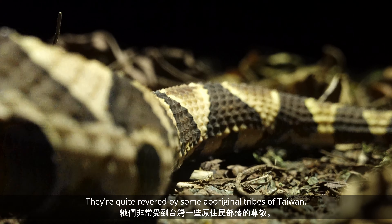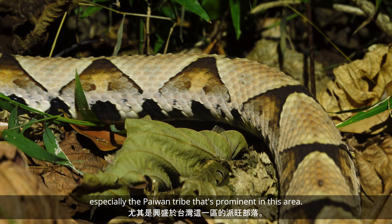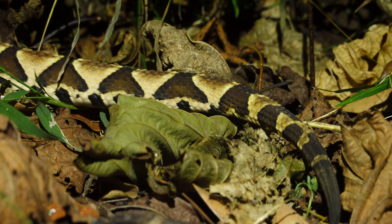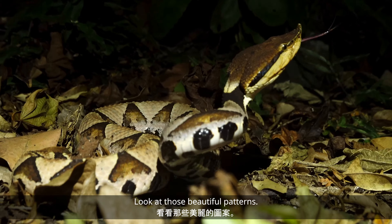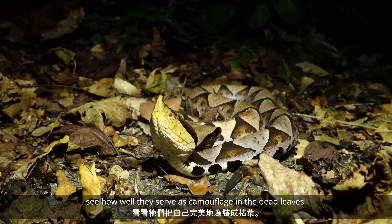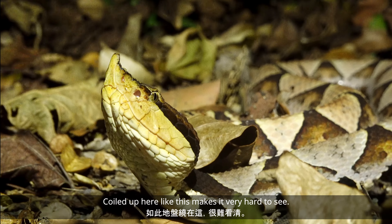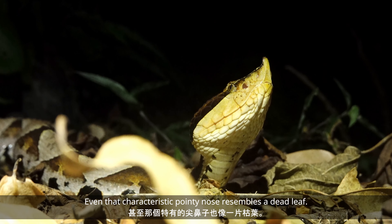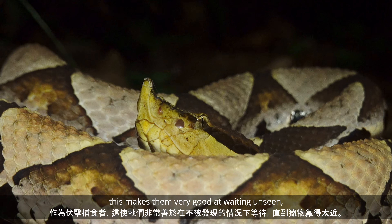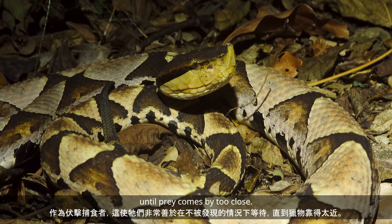They're quite revered by some of the aboriginal tribes of Taiwan, especially the Paiwan tribe, that is prominent in this area. Look at those beautiful patterns and see how well they serve as camouflage among the dead leaves. Coiled up like this makes it very hard to see — even that characteristic pointy nose resembles a dead leaf. As ambush predators, this makes them very good at waiting unseen until prey comes too close.